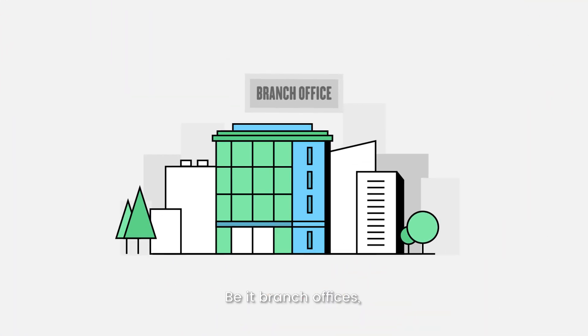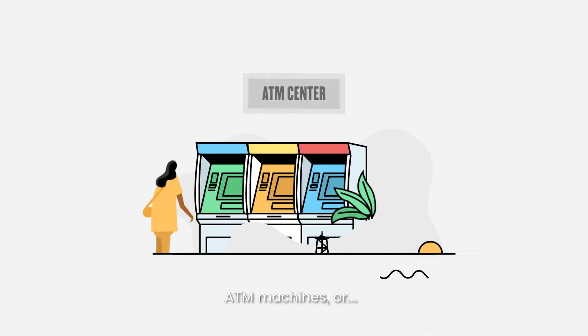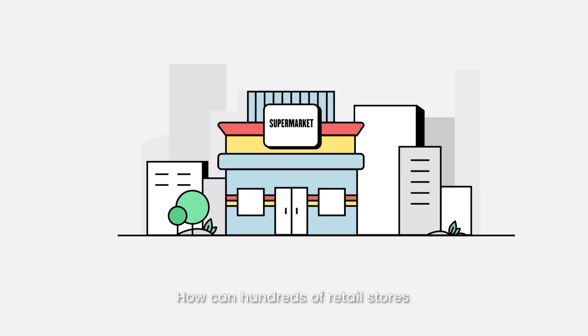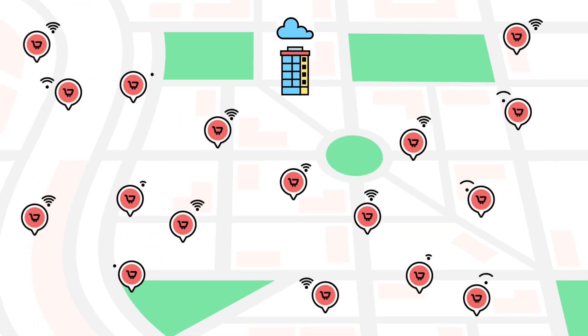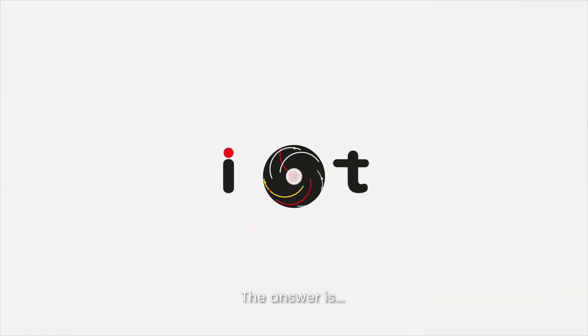Be it branch offices, remote sites, ATM machines, or coffee shops. So, how can hundreds of retail stores be connected effectively with ZeroFuzz? The answer is...